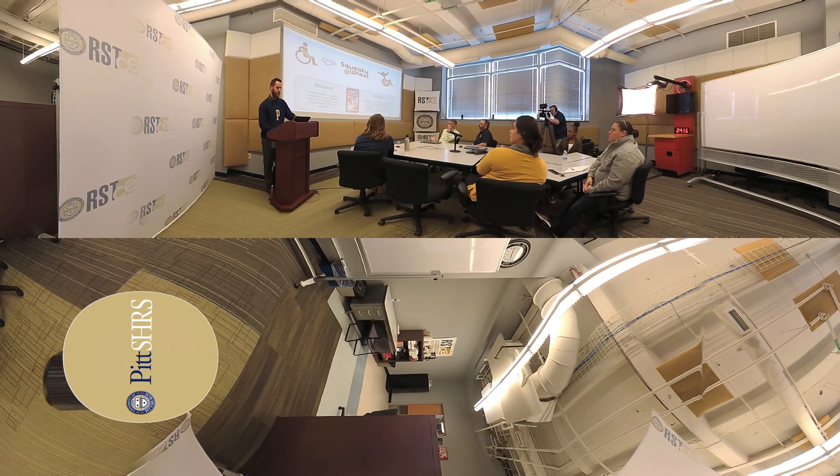Our webinars and educational programs are premier resources in disability studies, rehabilitation, and assistive technology.